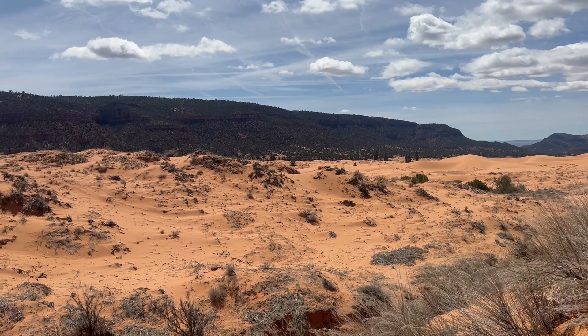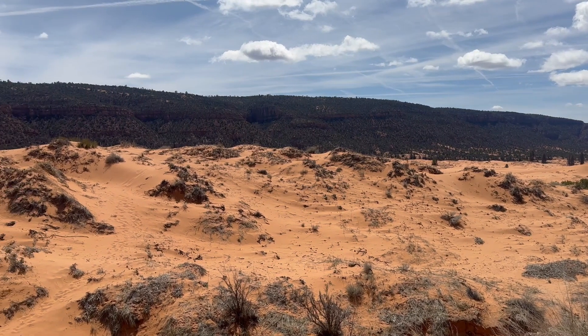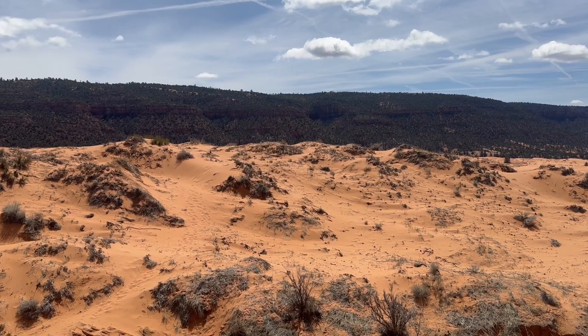We showed you this picture last year when we visited the sand dunes, and we'll put a link to that video in our description below.